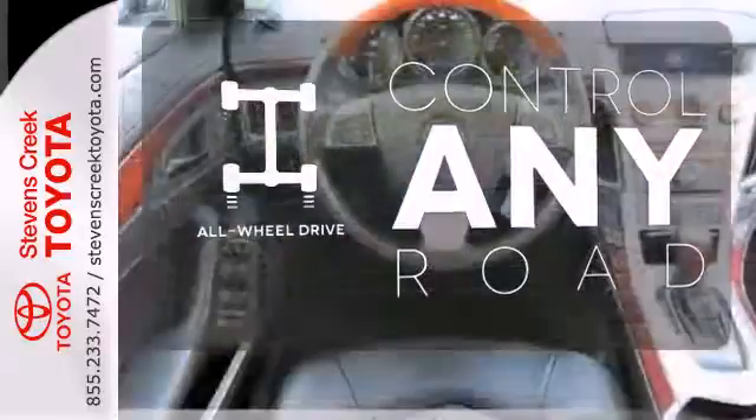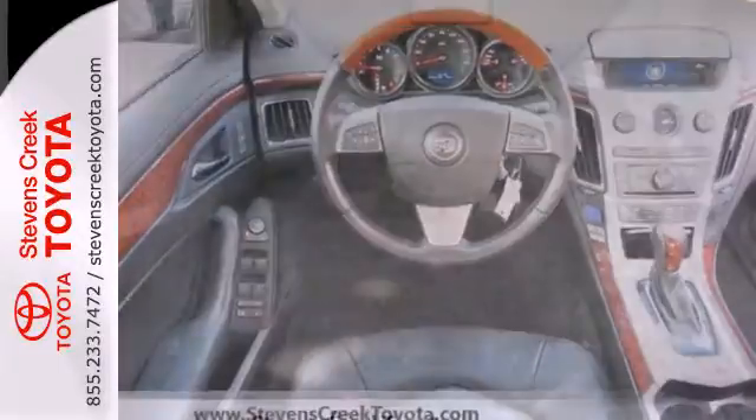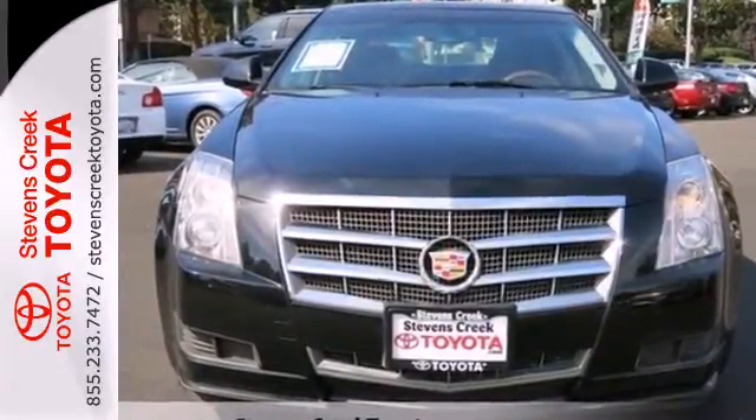All-wheel drive allows you to master any road, any time. This year's sensational CTS gets a new engine with more horsepower and better fuel economy. Only the best from Cadillac.